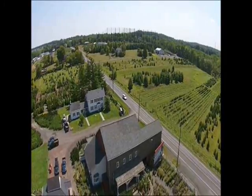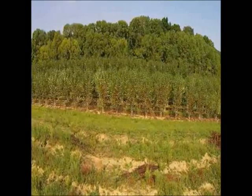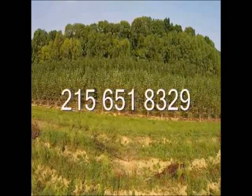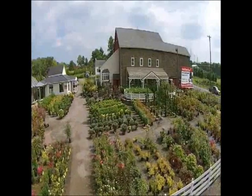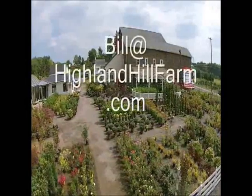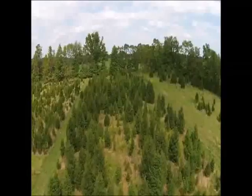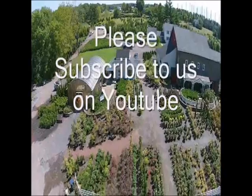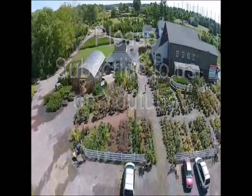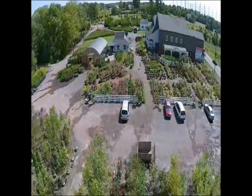If you have questions about trees and shrubs, give us a call at Highland Hill Farm at 215-651-8329, or email us at Bill@HighlandHillFarm.com. If you like this video, please subscribe. Thank you, have a nice day.